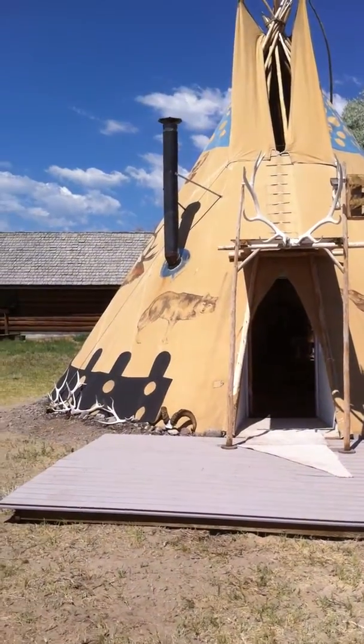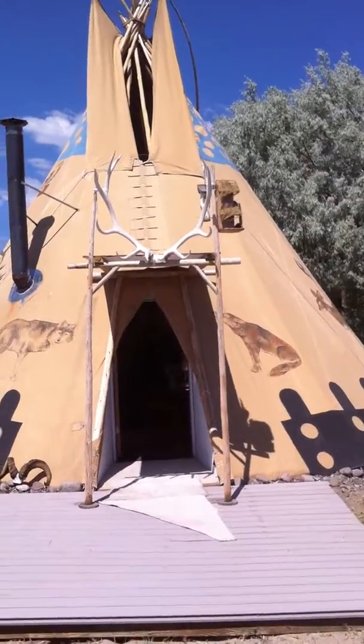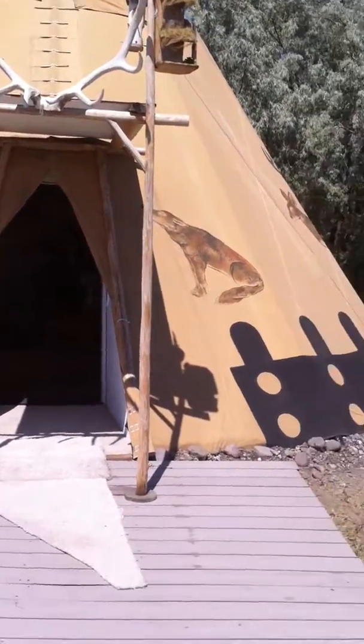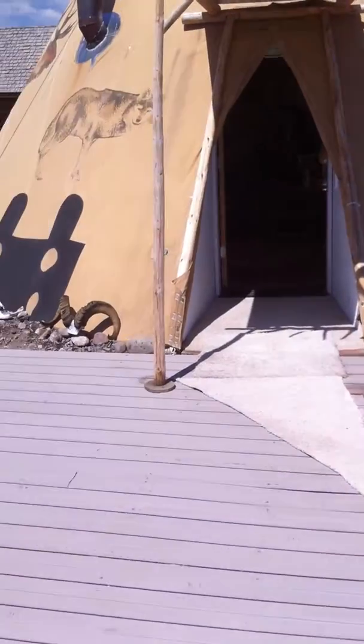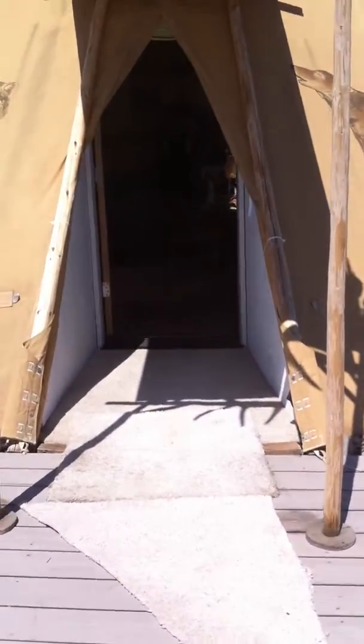We'll do a little bit of a video here. As you can see, we've got a really good entrance — keeps the weather off of it. We've got it pretty well 360 degrees around the bottom, all closed in to keep the sand and the dust from blowing in. It's terrible down there.